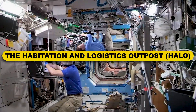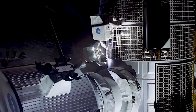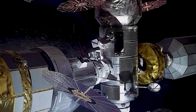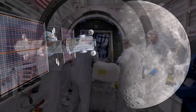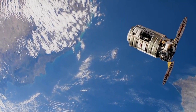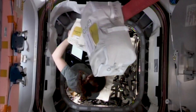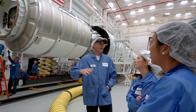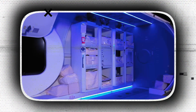The Habitation and Logistics Outpost, HALO, will be the initial crew cabin for astronauts visiting the gateway. HALO's primary purpose is to provide basic life support needs for the visiting astronauts after they arrive in the Orion and prepare for their trip to the lunar surface. It will provide command, control, and data handling capabilities, energy storage and power distribution, thermal control, communications and tracking capabilities, as well as environmental control and life support systems to augment the Orion spacecraft and support crew members.